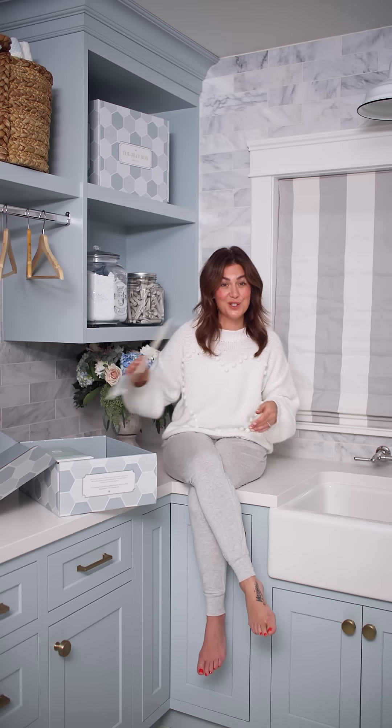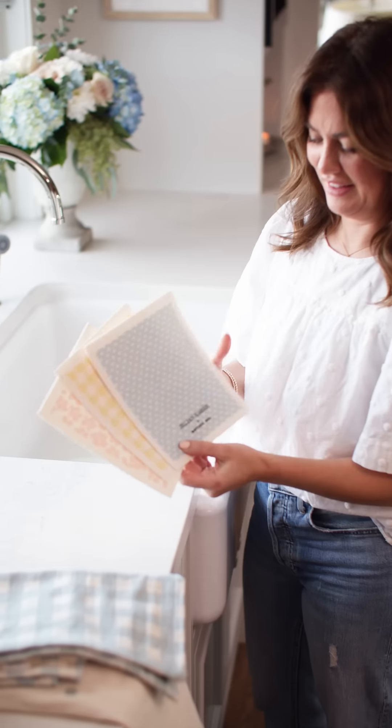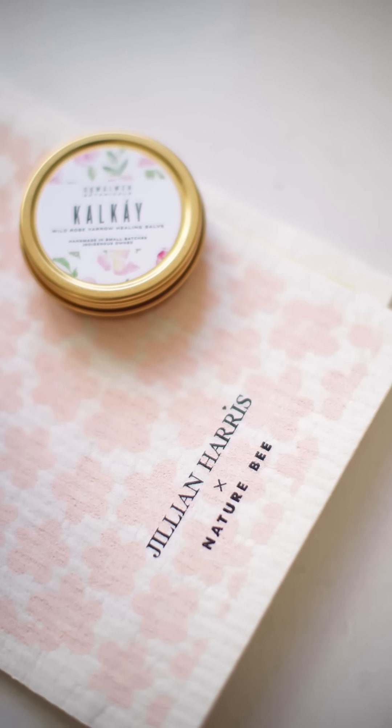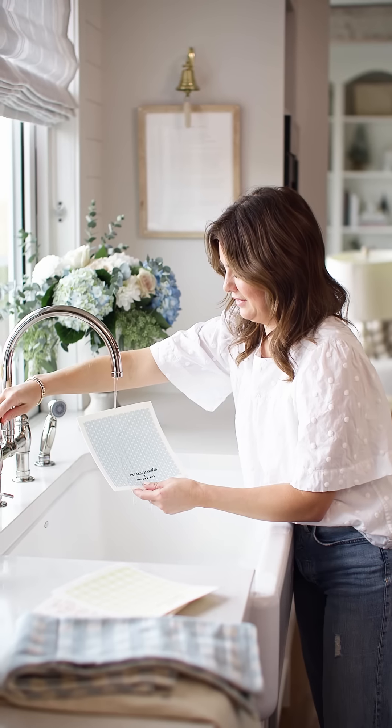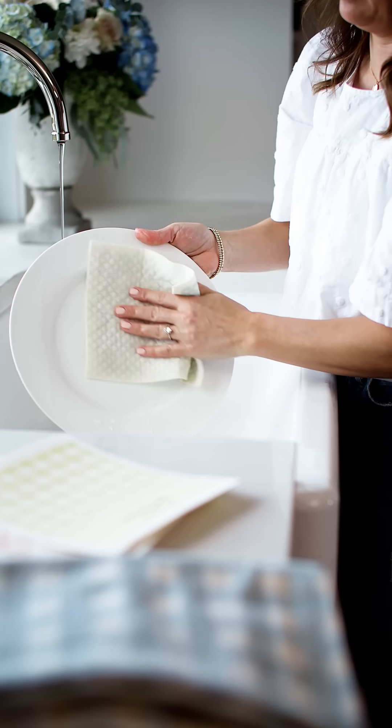Have you all ever heard of a Swedish dishcloth? These are super eco-friendly, high-performance dishcloths. When they're dry they're like a piece of paper, but when they're wet they're super absorbent. They replace the need for sponges and paper towels — stiff when dry, pliable when wet, 100% eco-friendly, and when you're done with them, biodegradable and compostable. This is a company called Nature Bee — women-owned, Canadian-owned. Valued at $24, you get a pack of three in your Jilly Box.